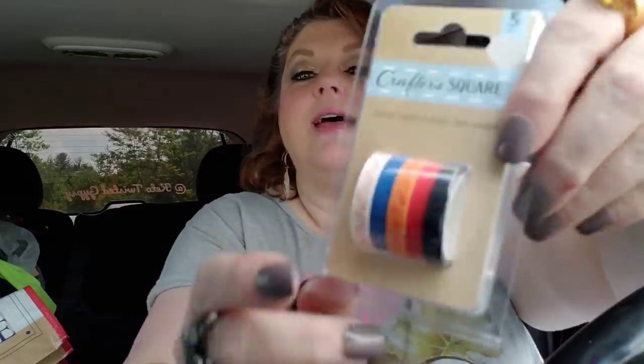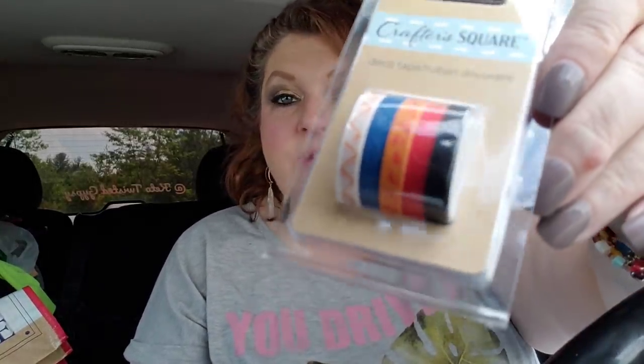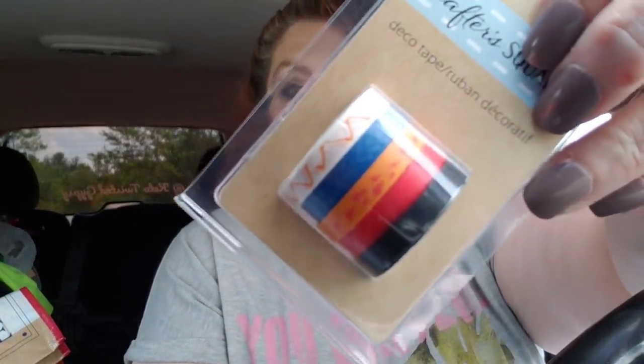More Crafter's Square. I've got three of these somewhere - this is a mess over here. They are the little tiny deco tape. I like the little tiny skinny ones like that. They're kind of cool.